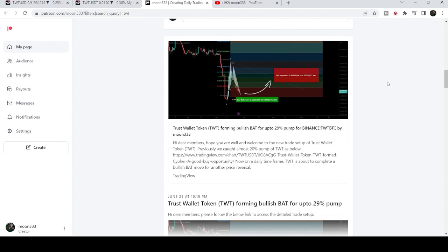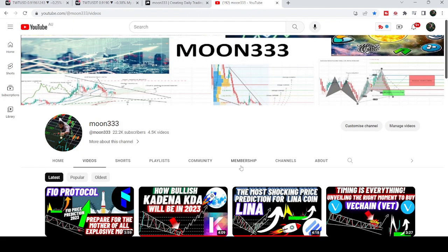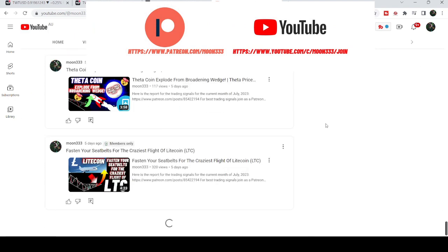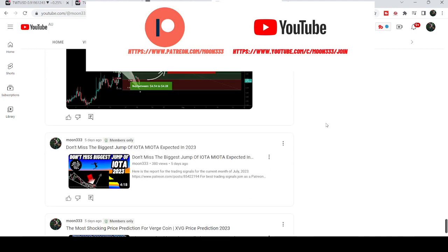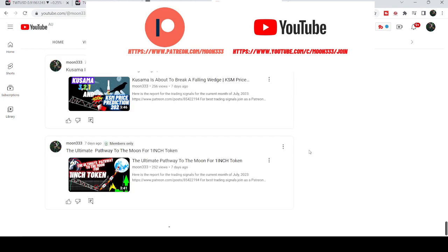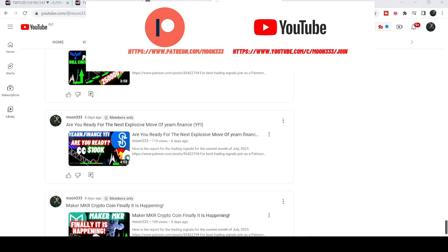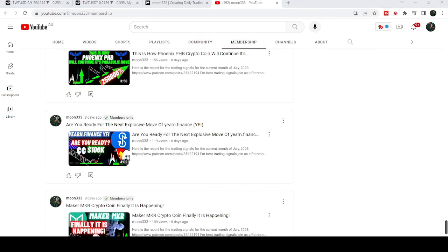Before starting this analysis, if you are not subscribed to my channel then do subscribe. For more trading signals you can also join me as a YouTube member or as a Patreon member, because here I'm sharing different trading signals. You can find a link to join in the video's description. Let's start the analysis.